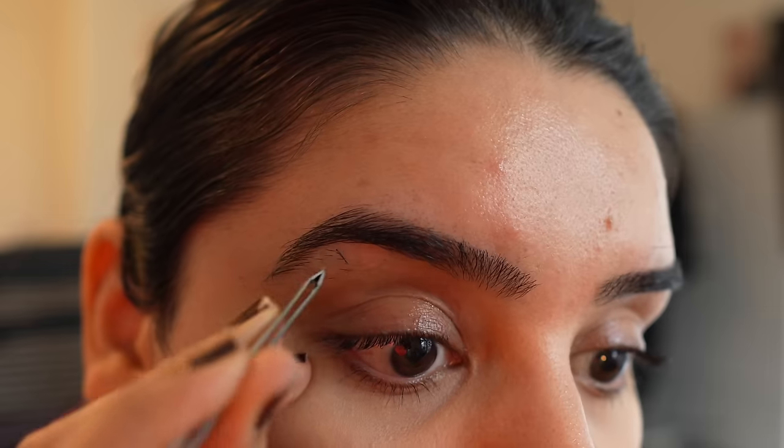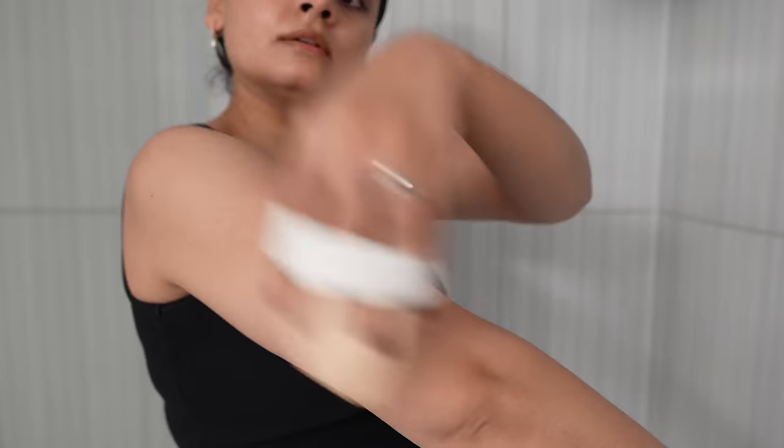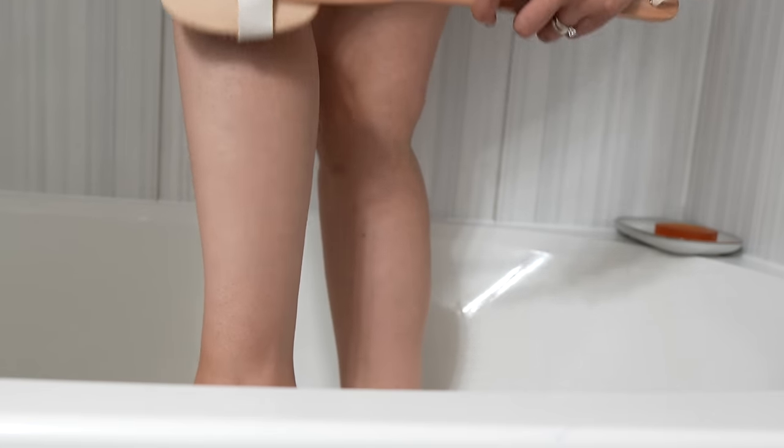This usually takes me about 10 to 15 minutes, and while I still have some time before I shampoo, I'm going to utilize this time to dry brush my entire body. I've been dry brushing for the past one year and personally, I've seen a lot of difference. I had started noticing early signs of cellulite on my thighs and I believe dry brushing has played a role in minimizing its appearance.